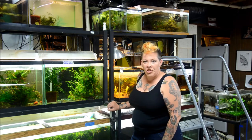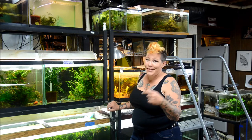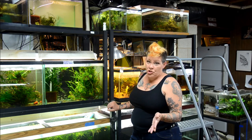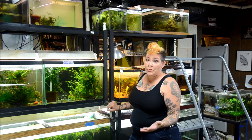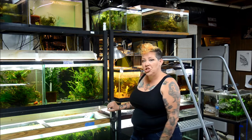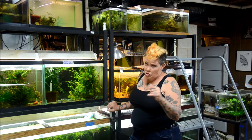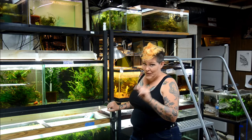Hey guys and welcome to the Fish Room. I'm Rachel O'Leary and today as always is a busy day because today is Friday. I normally show you guys what I've been up to on Thursdays but yesterday I was out of town to go down to Washington DC to talk with a friend of mine about some of the current fish legislation, and we'll talk more about that later.